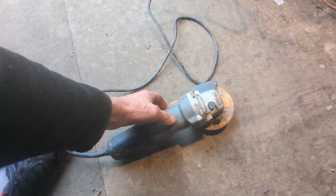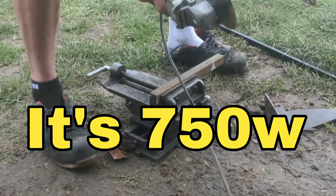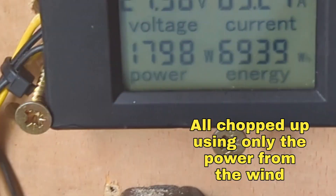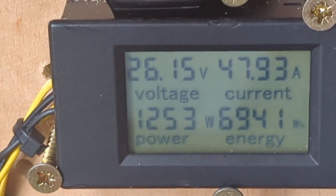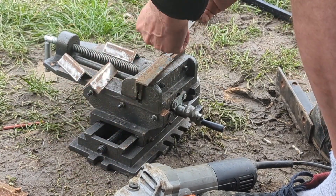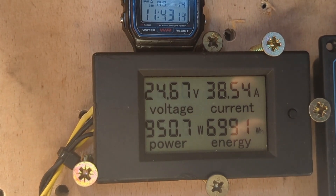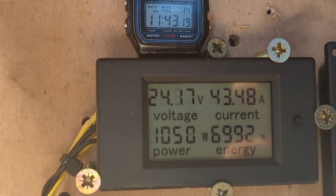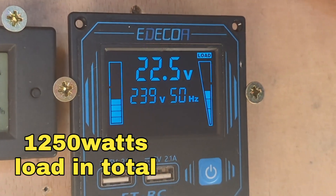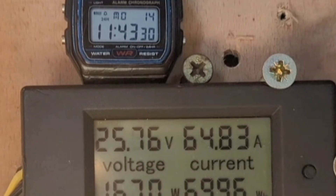I figured this would be a good time to test the inverter. We've got a grinder here — I can't remember if it's 750 or 1,000 watt — so I'm going to unplug the light. That worked, took about three minutes, and that's with the grinder running. Now we're running the grinder and the 500 watt light together.